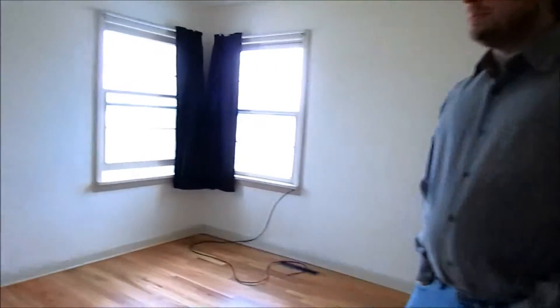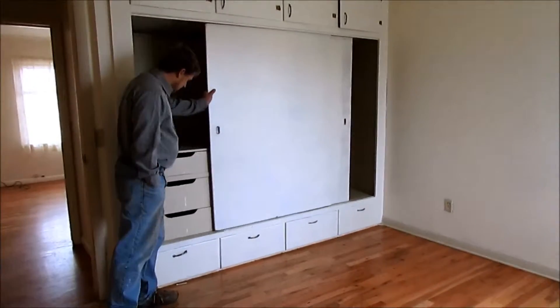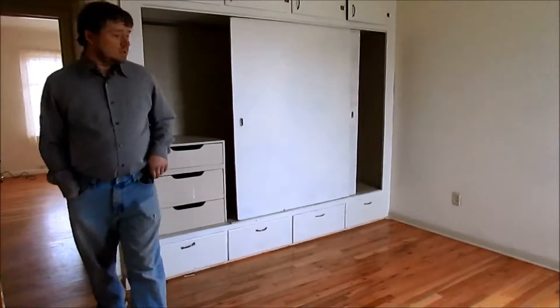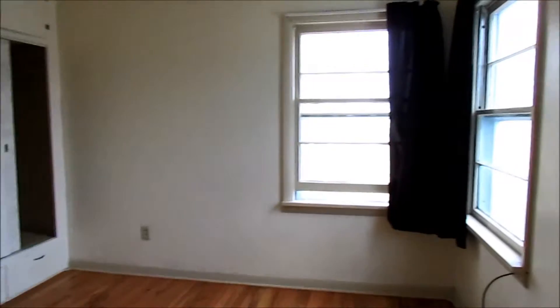Then you walk into the other room, and you have a building project with built-in cupboards in the wall. That's the downstairs and the two bedrooms.